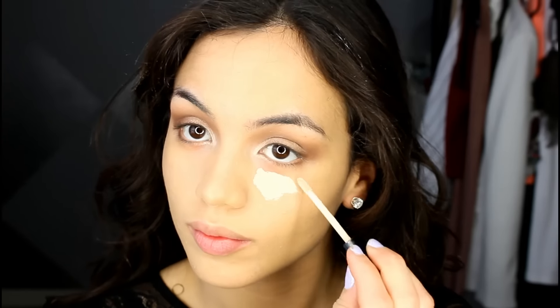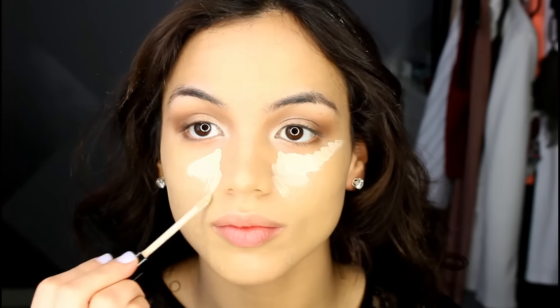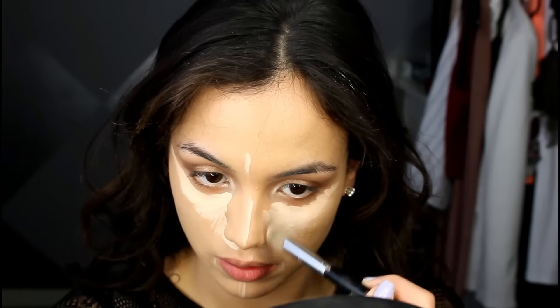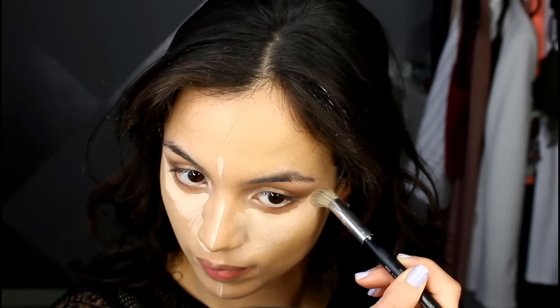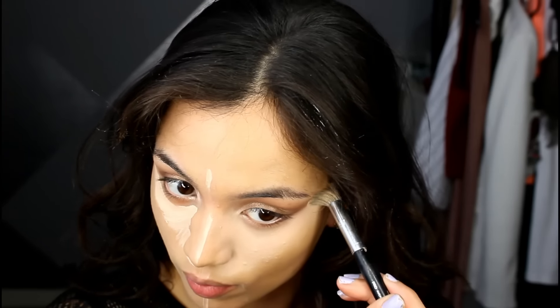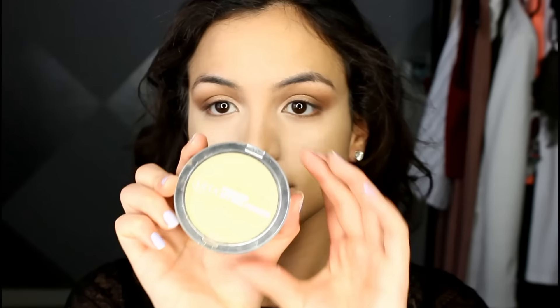For under the eyes I'm taking the shade Claire in my NYX HD Concealer to highlight under my eyes. I'm bringing that down the bridge of my nose, on my cupid's bow, and on my forehead to highlight that whole area. Then to buff all of that out I'm using my Sephora Flawless Concealer Brush, lightly buffing the edges to keep that area bright. I'm using a very light hand when buffing out the concealer because I don't want to move the product too much.